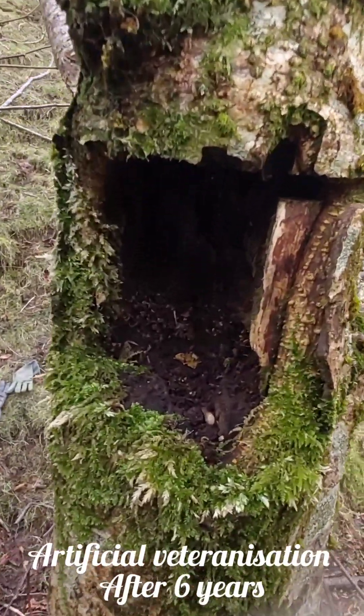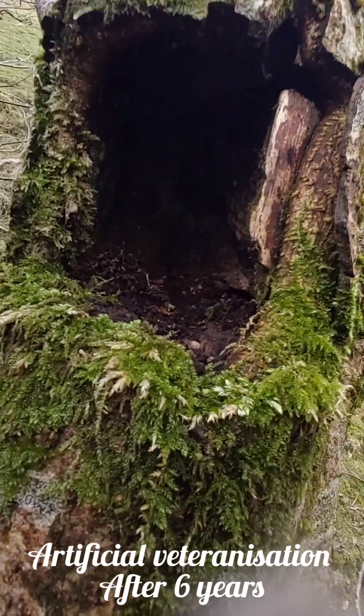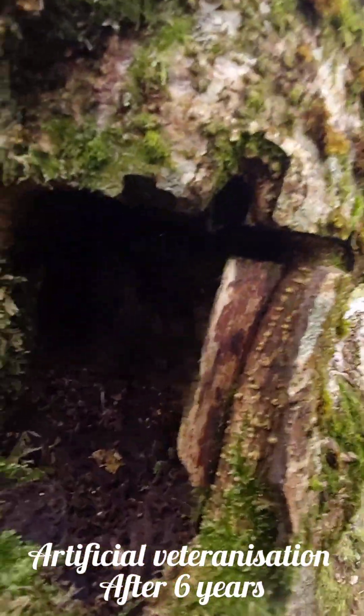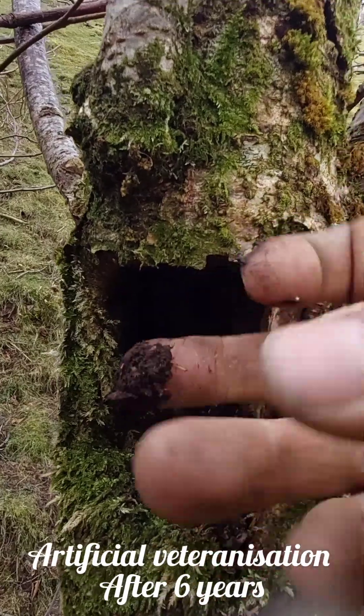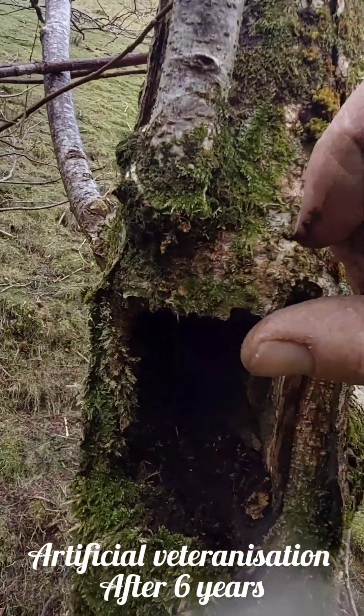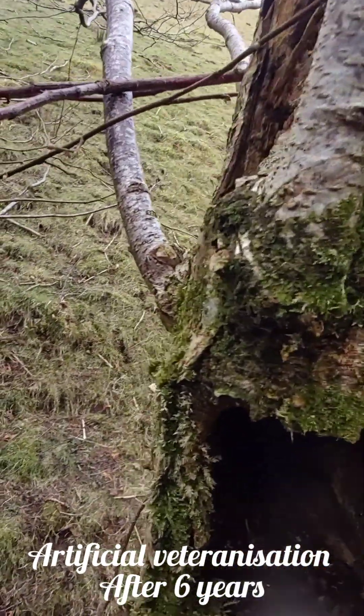There are these two little holes I did — they were both square. This one hasn't really calloused over. I don't know if things have been using it, but there's quite a lot of soil in here, and it's quite rare soil up in trees — it's different to the soil on the ground.